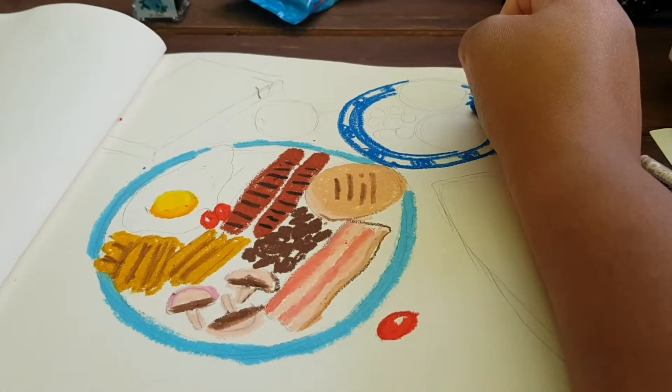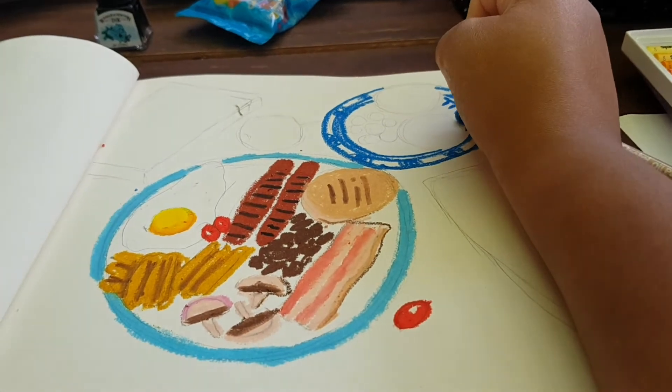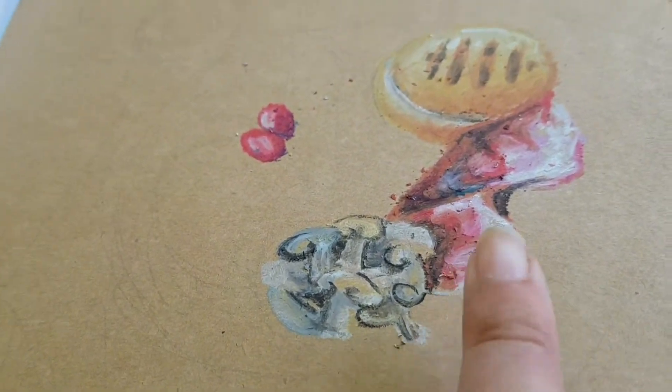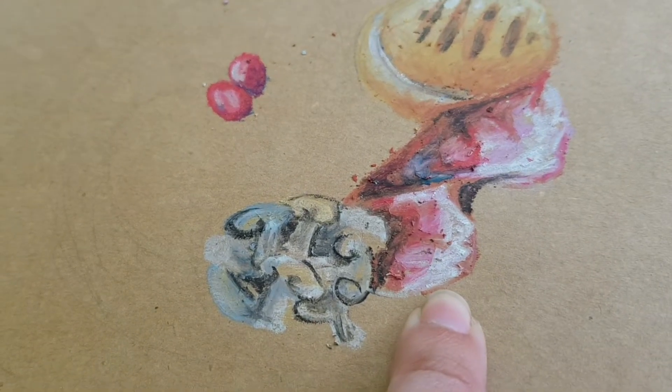Here is a progress shot on Little Paracosm's side. She is truly working like a beast and just enjoying it. At this point I'm questioning if this even looks like bacon.